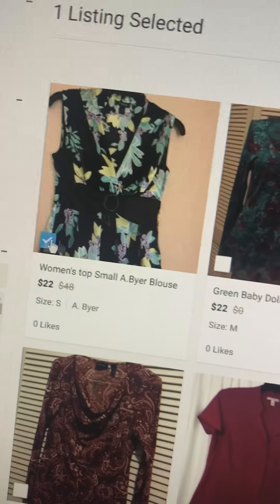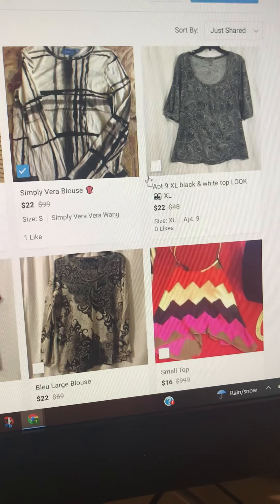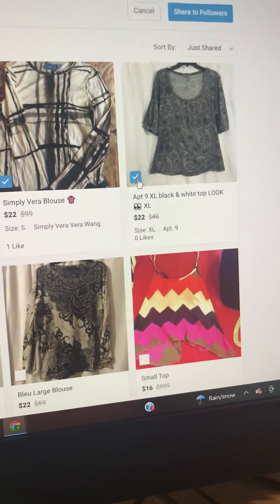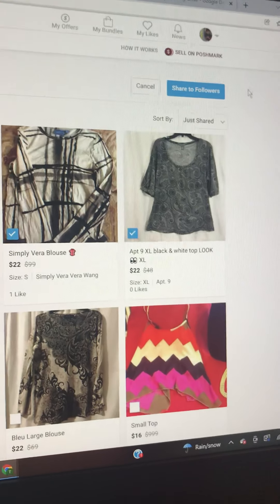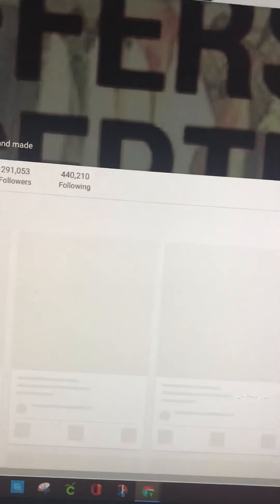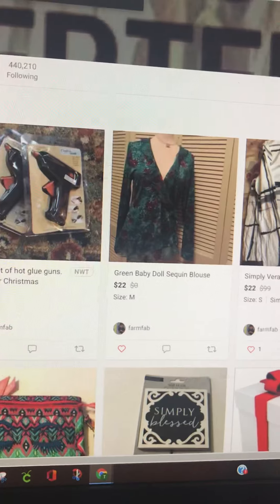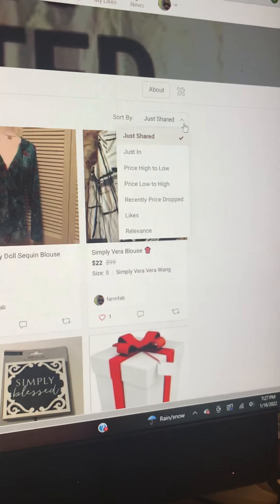If you click these items sorted by what was just shared, then go over here and click share to followers. They have this insider bot which is a computer program that is sharing. You can sort these by high to low.